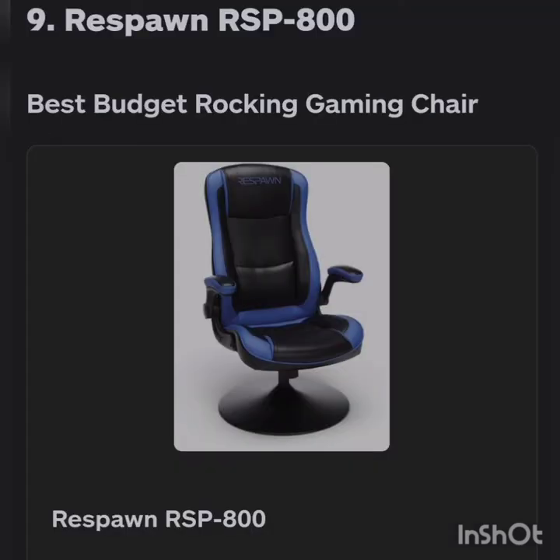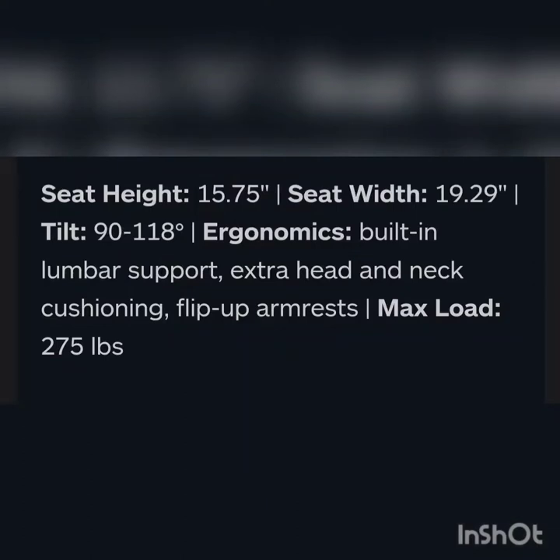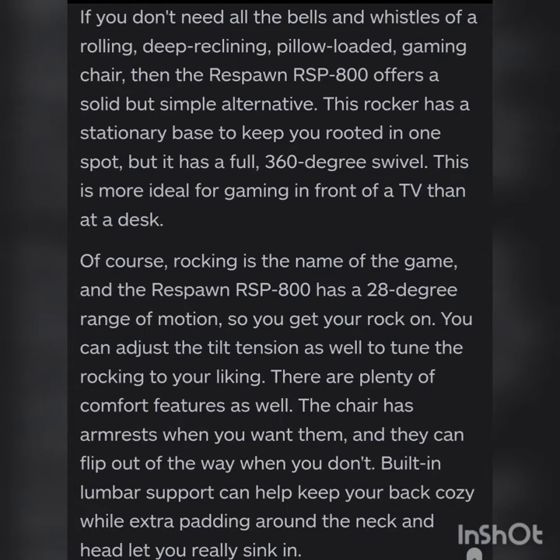Number nine is the Respawn RSP 800, best budget rocker chair. Seat height is 15.75 inches, seat width is 19.29, tilt is 19 to 21 degrees. Ergonomics include built-in lumbar support with extra head and neck cushioning and flip-up armrests. Maximum load is 275 pounds.